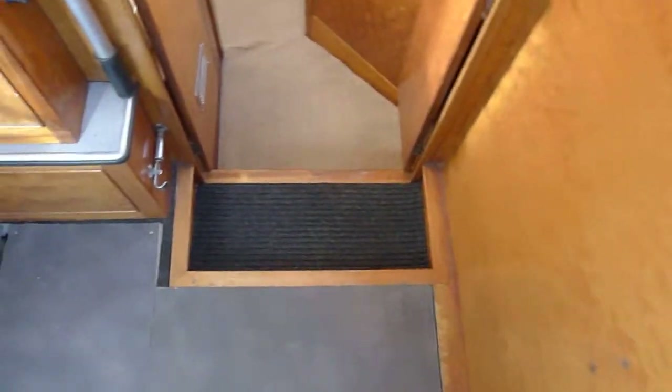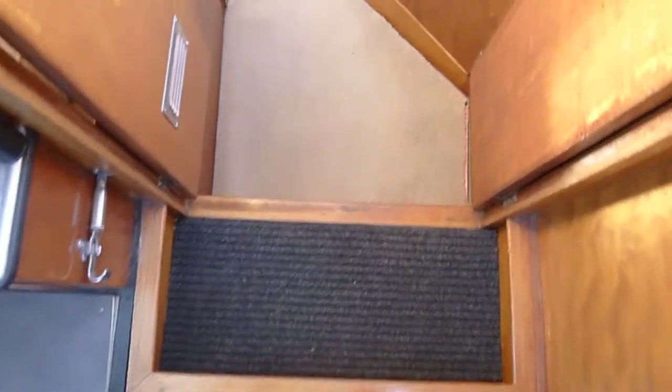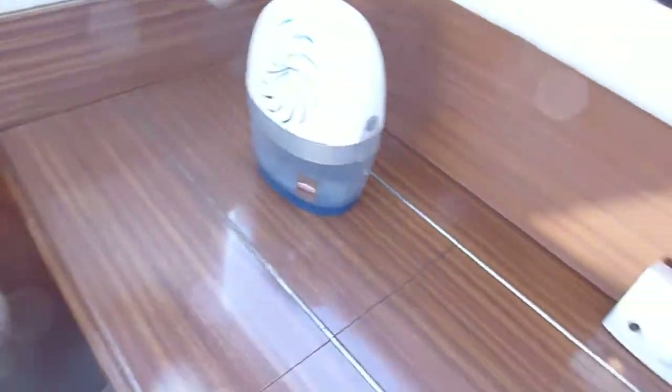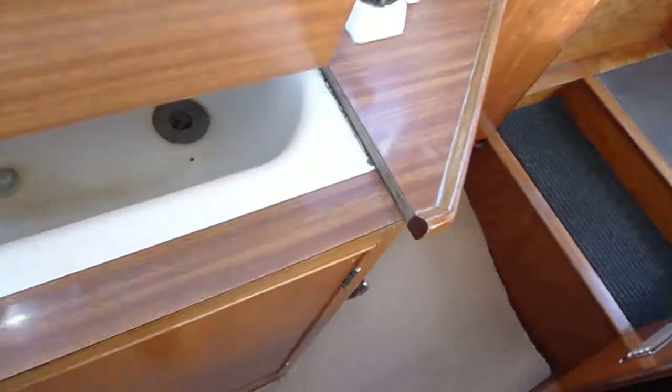As I said, plenty of storage on these boats for their length. Come down the companionway to the galley on the starboard — sink and cooker. Loads of useful storage underneath.